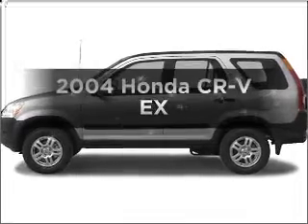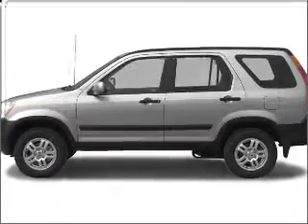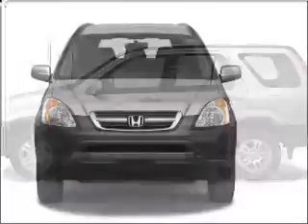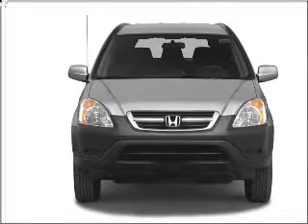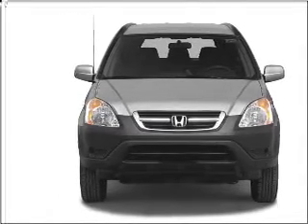Get noticed in this 2004 Honda CR-V. Everything you need under one roof with this great vehicle, with an efficient four-cylinder engine connected to a smooth shifting automatic transmission.